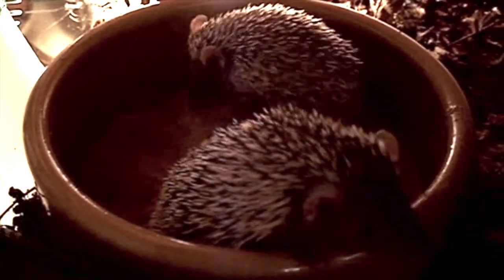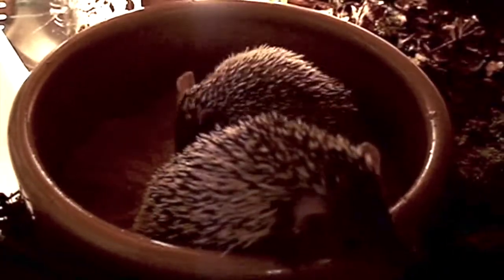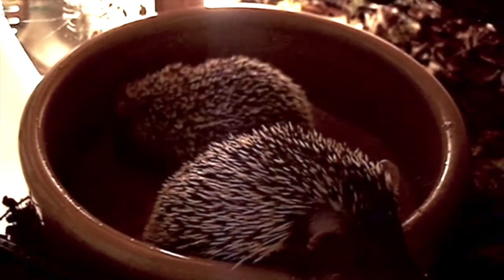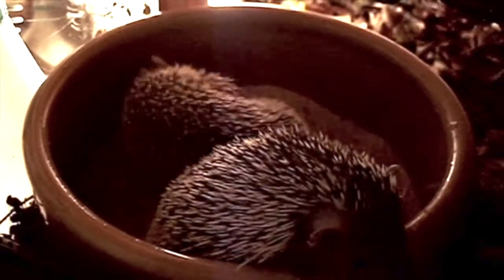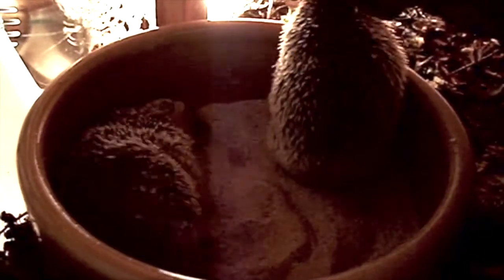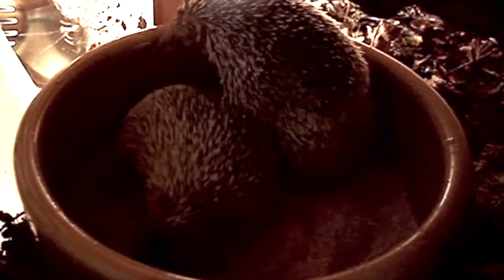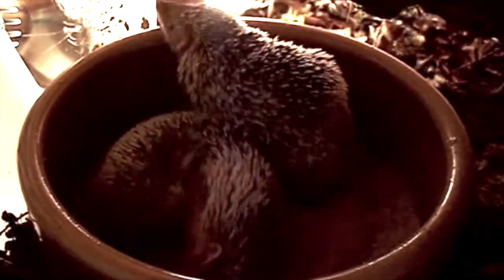They eat mealworms and giant mealworms, which I dust with Nutrobull. You just put the mealworms in a beaker or cup, add the Nutrobull powder, give it a good shake, and tip them into the cage. You can either put a bowl in for them to find the mealworms, or just release the mealworms into the cage so they can root around finding them — which is handy if you're going away for a few days, as it'll take them time to find them all.